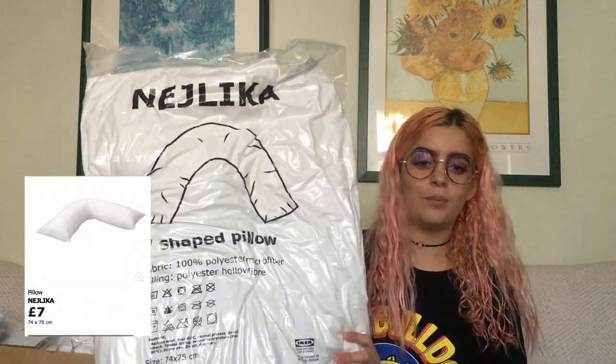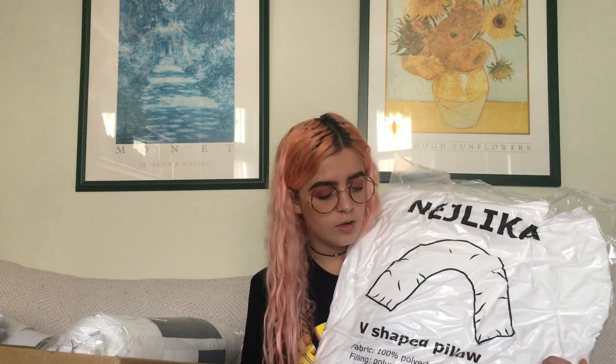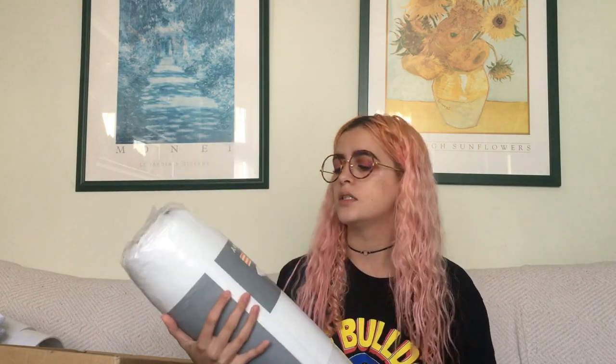Moving on to bedroom stuff! The first thing is one of those B-shaped pillows — my brother and my mum both have one, they're really comfy. It's going to be like a body pillow kind of thing for when Sam isn't around. I also got two Ikea pillows — I tested the density in store and they felt really nice so I wanted some higher quality pillows.